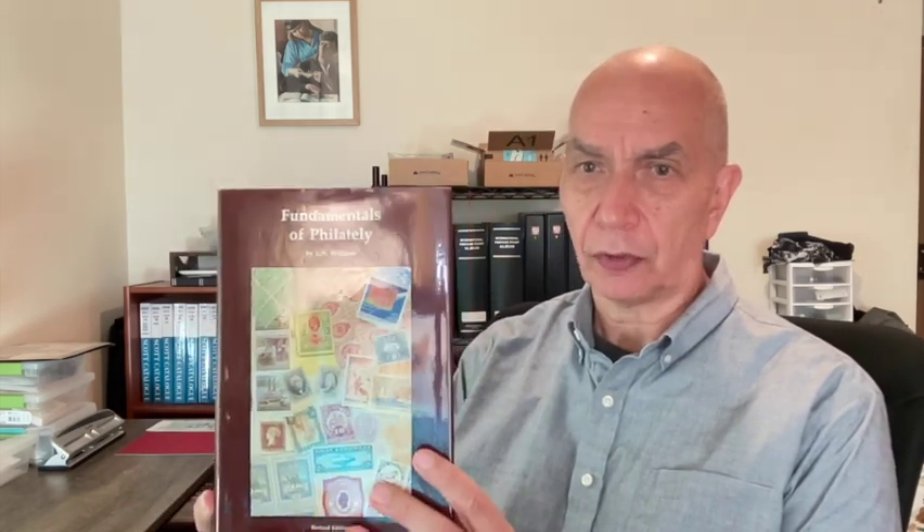The next book is one of the basic textbooks for the hobby. It's kind of a standard that's been out there for a long time. Again, it's out of print, so you're going to have to search for a used copy, but this is really almost the philatelic Bible for collectors — and this is the Fundamentals of Philately.